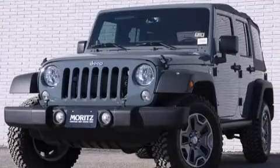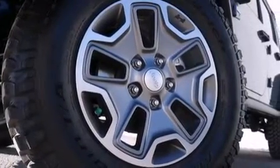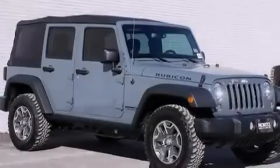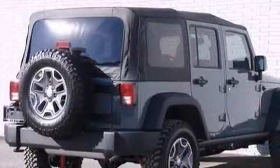This is a brand new 2014 Jeep Wrangler Rubicon, ready for the trail. This SUV has a 5-speed automatic transmission, a 3.6-liter V6, and the added safety and control of 4-wheel drive.